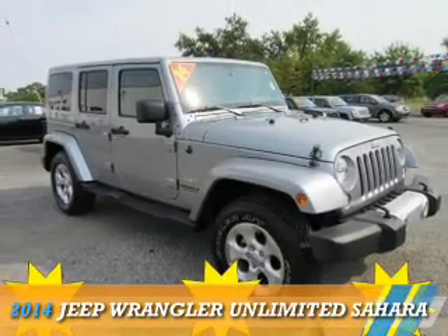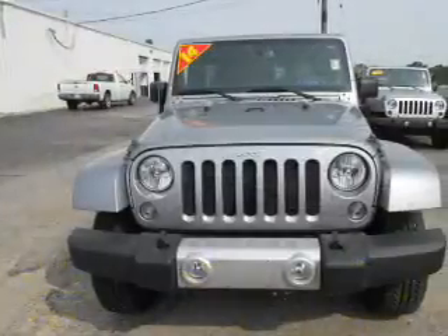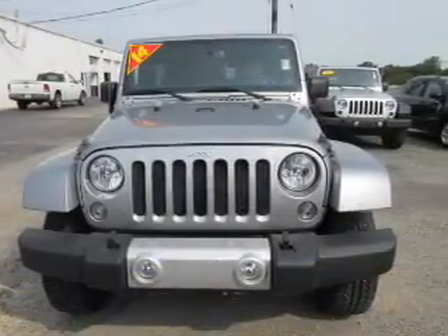Presenting the 2014 Jeep Wrangler Unlimited. It's powered by 4-wheel drive, a 3.6-liter 6-cylinder engine, and an automatic transmission.